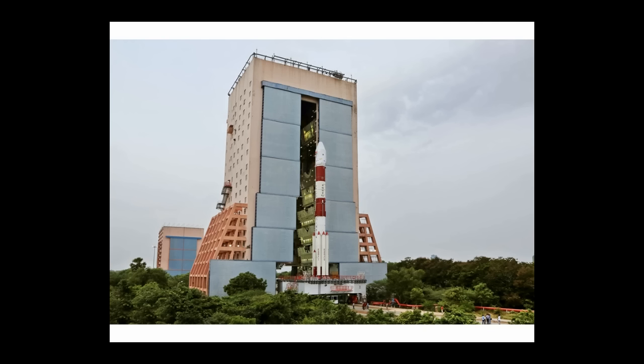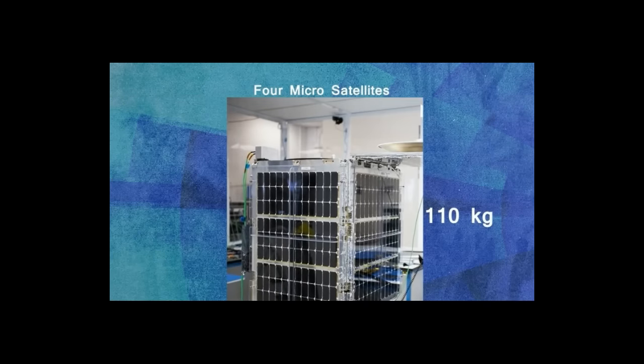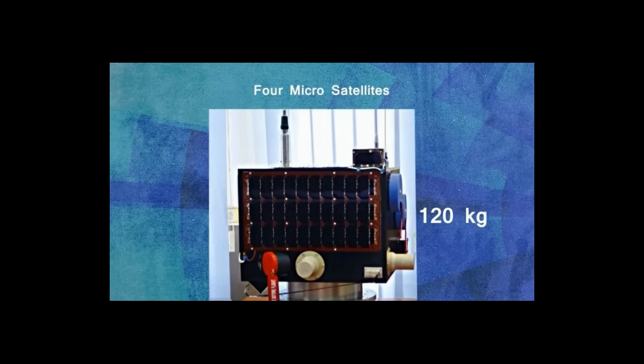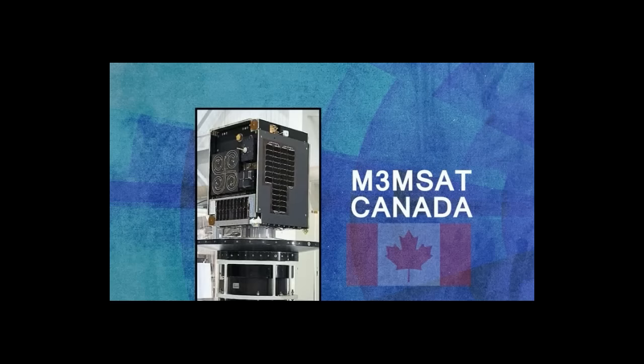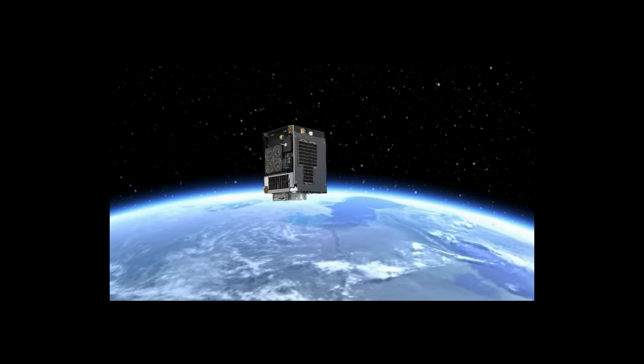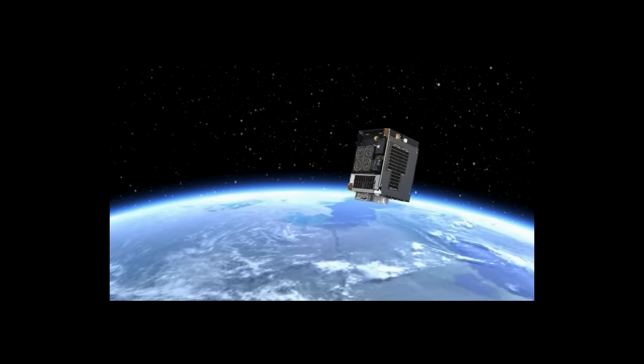The Indian Space Research Organization will launch 13 American-made small satellites into space. This includes an Earth imaging satellite made by Terra Bella, a Google-owned company. The 110-kilogram Google satellite called SkySat Gen 2 is capable of taking sub-meter resolution images in high-definition video.